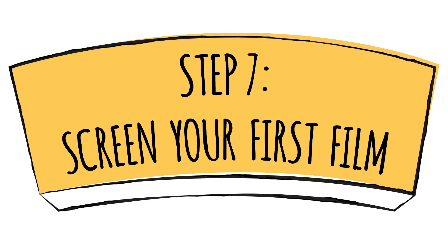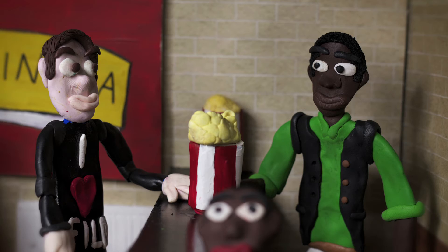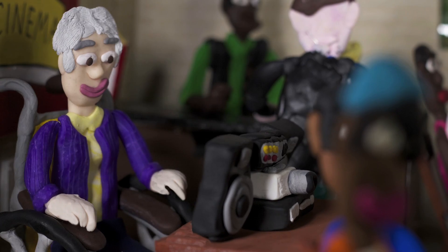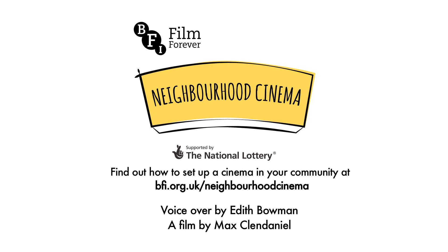Step seven: screen your first film. Now comes the day when all your hard work pays off. You've built your cinema up from an idea to the big screen and can now bring your community together. So kick up your feet with the rest of your neighbourhood and enjoy your first film.